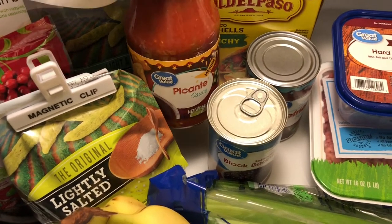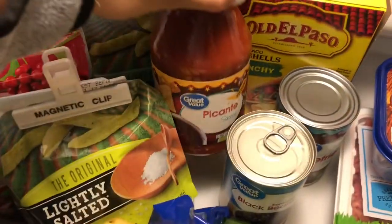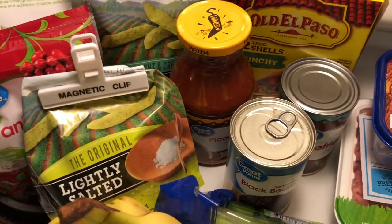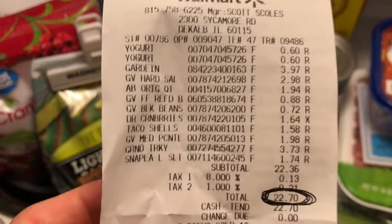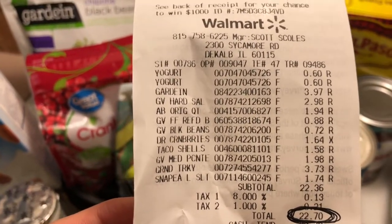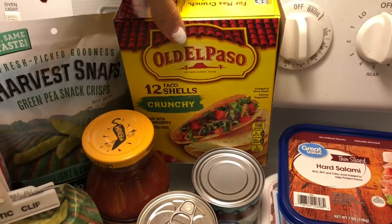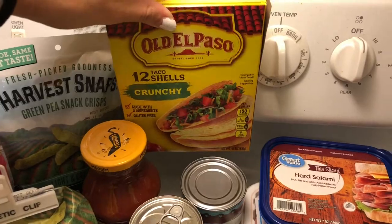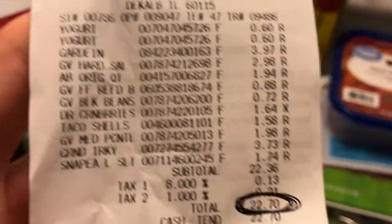I picked up taco sauce — tip: buy the grocery store brand like Great Value, or Kroger brand, or Meijer brand, because it ends up being cheaper than the more famous brands. That was $1.98. My cranberries were $1.64. I picked up some crunchy taco shells — I usually get the 33-cent corn tortillas but they had none, so I had to get these ones. We're having tacos for dinner, so my taco shells were $1.58.